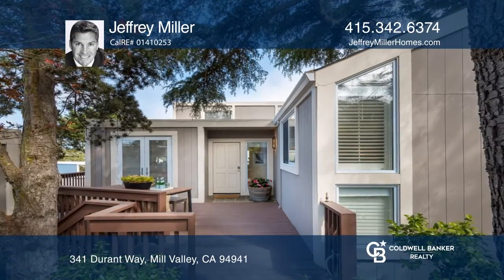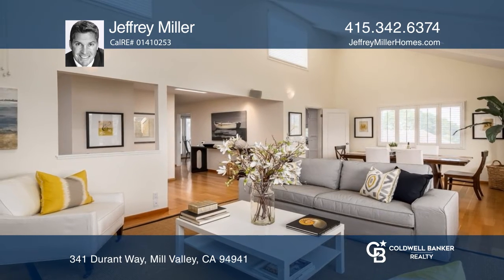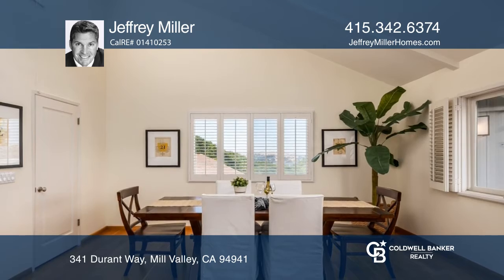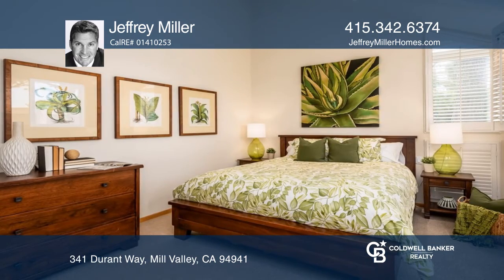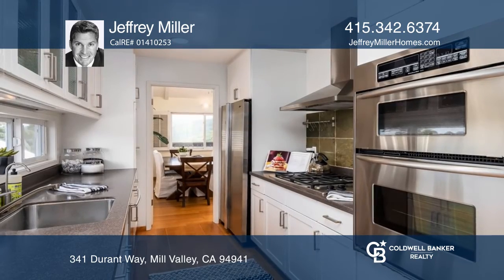This updated two-story home has three bedrooms, two full baths, and a two-car garage. The primary bedroom is on the main level. Strategically placed skylights provide abundant natural light. The refreshed kitchen has a breakfast nook, and there's a dining room for more formal meals.